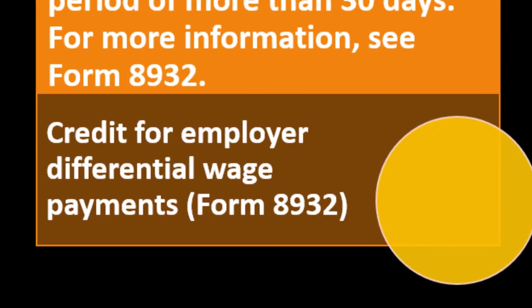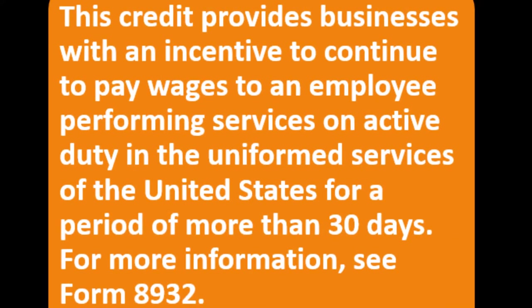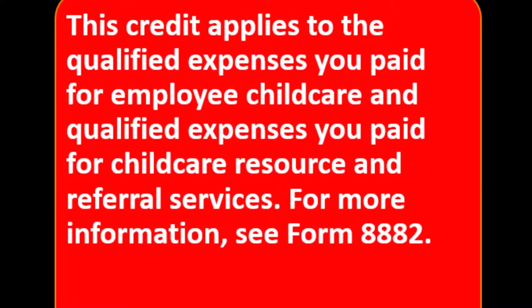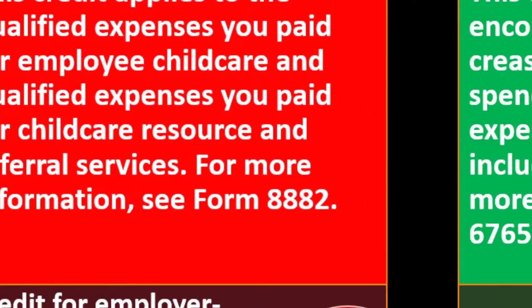Credit for Employer Differential Wage Payments — Form 8932. This credit provides businesses with an incentive to continue paying wages to an employee performing services on active duty in the uniformed services of the United States for a period of more than 30 days. For more information, see Form 8932. Credit for Employer-Provided Child Care Facilities and Services — Form 8882. This credit applies to qualified expenses paid for employee child care and qualified expenses for child care resources and referral services. See Form 8882 for details.